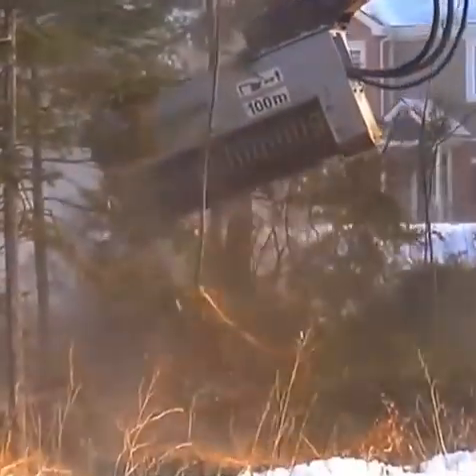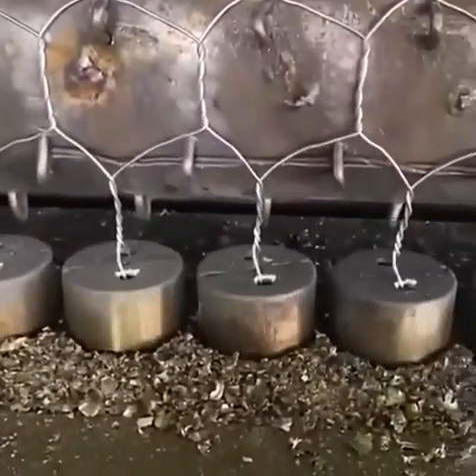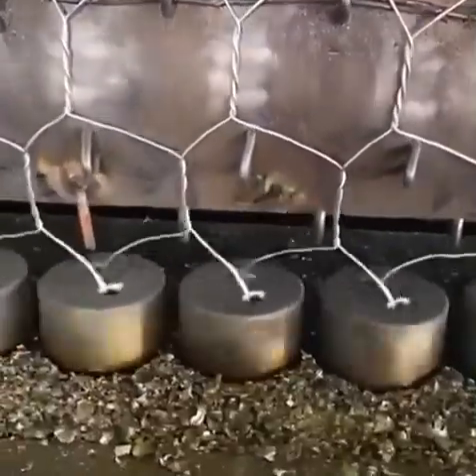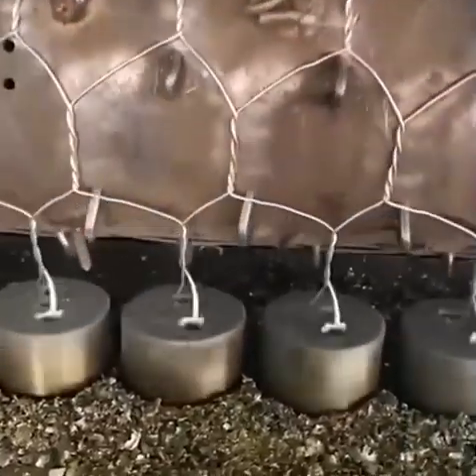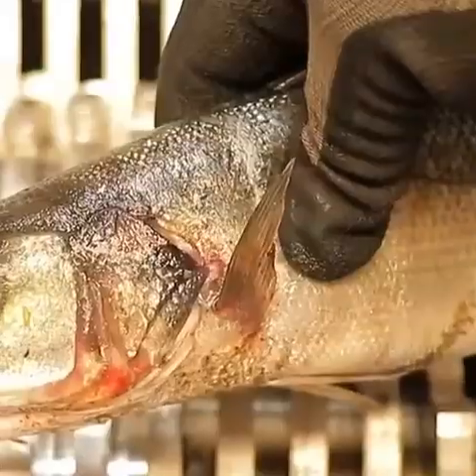And this machine can create fence super fast and without stopping. For sure it doesn't need to stop for maintenance.